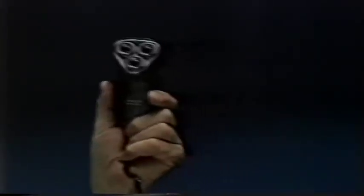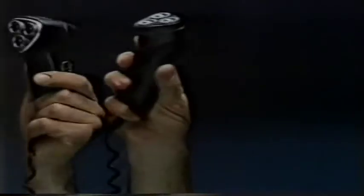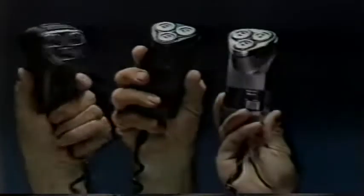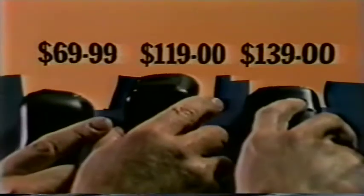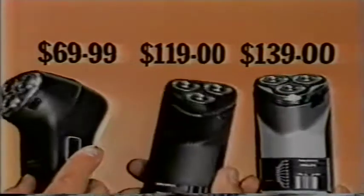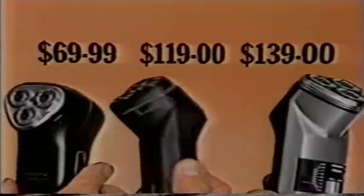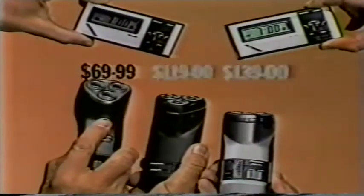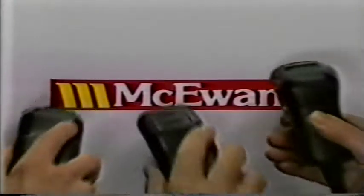There are two goals on the board, Coburg. McEwens would like to introduce the Philishave range of shavers by Philips: the budget Philishave, the deluxe Philishave with three self-sharpening lift-and-cut blades, and the super deluxe with the nine-position comfort control. They are very, very good shavers. But so are McEwens, because they've shaved their prices down to $69.99, $119, $139. These two even come with a bonus digital alarm clock. McEwens — no one shaves more off the Philishave range of shavers by Philips.